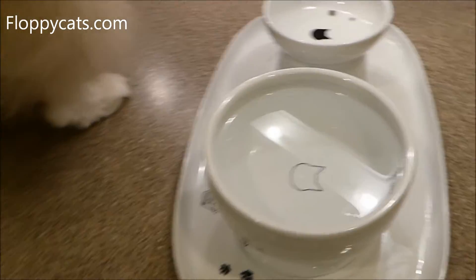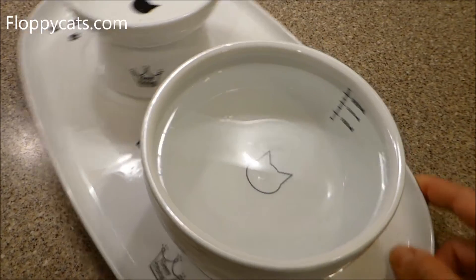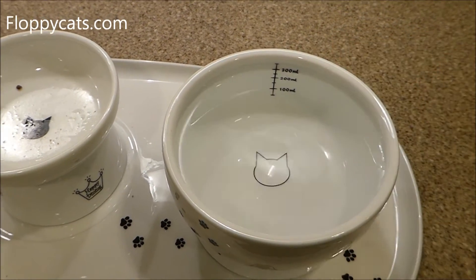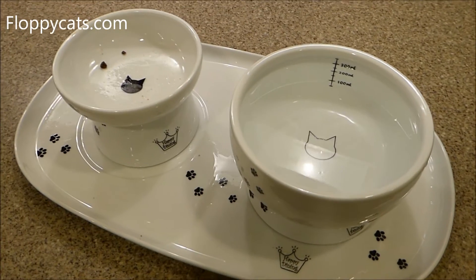I would probably prefer the water bowl — I'd probably get two water bowls if I were going to order these, because I could use the measurement lines to see how much food they ate, though you'd have to smash it down perfectly to properly measure it.